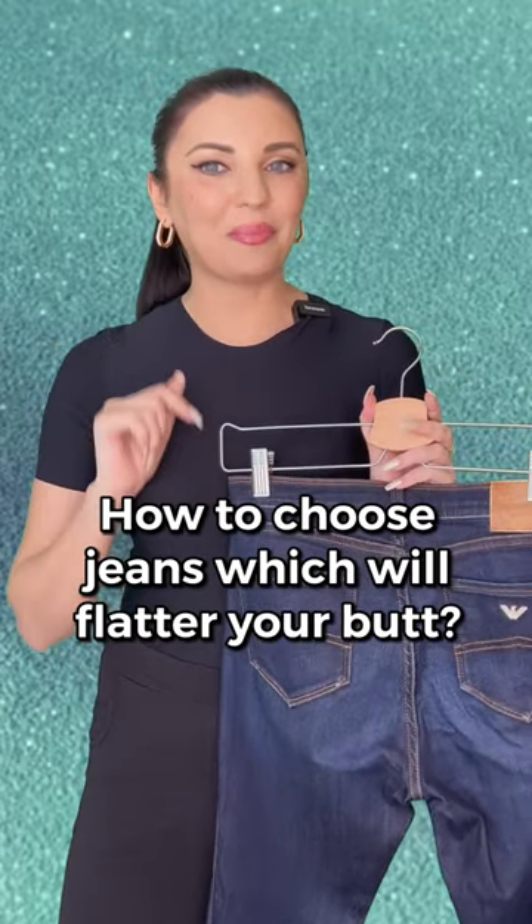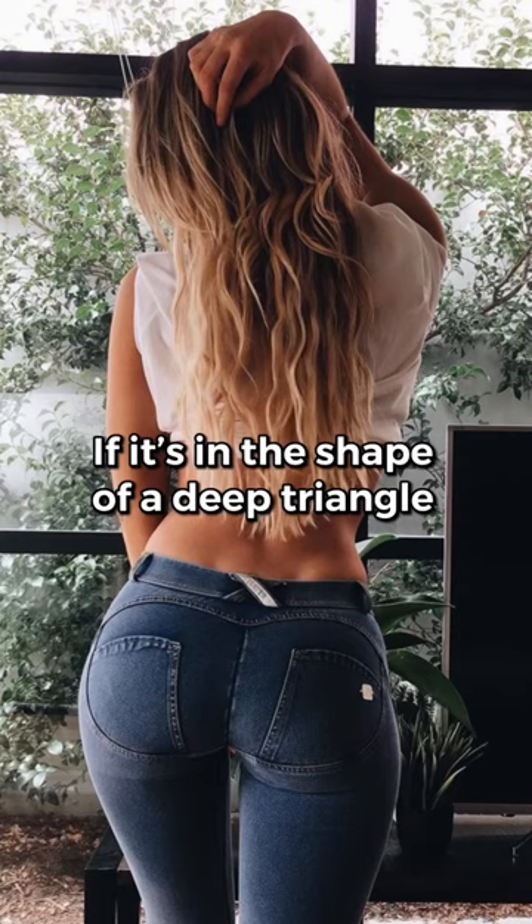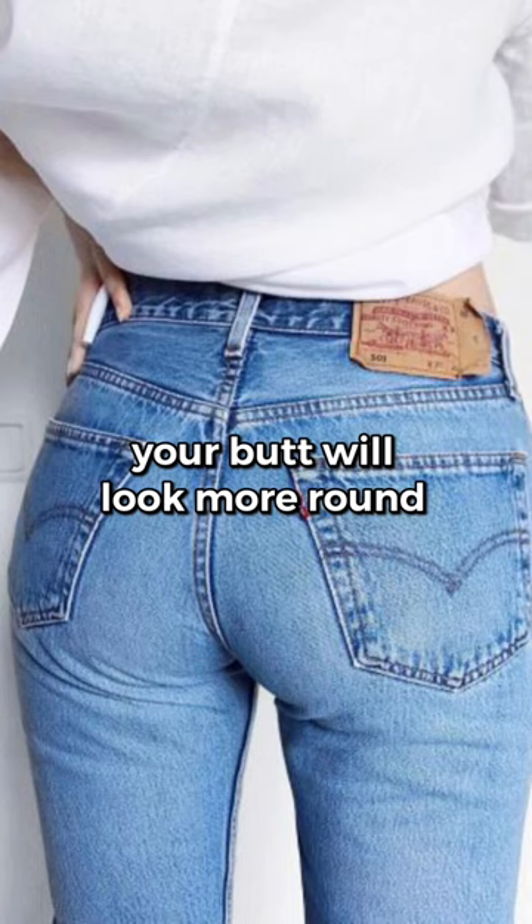How to choose jeans which will flatter your butt? When you buy jeans, pay attention to this stitch. If it's in the shape of a deep triangle, your butt will look more round.